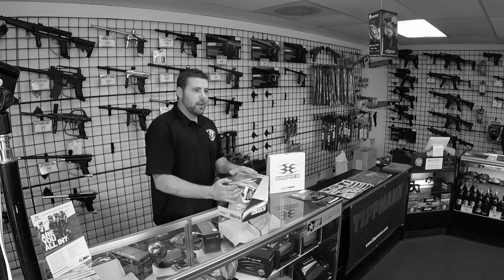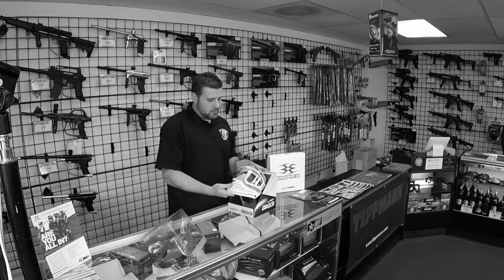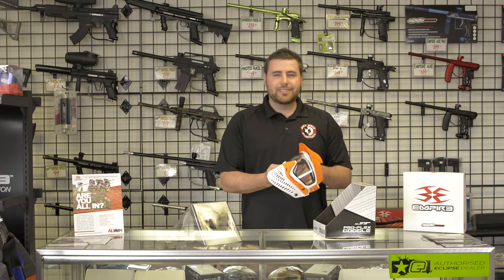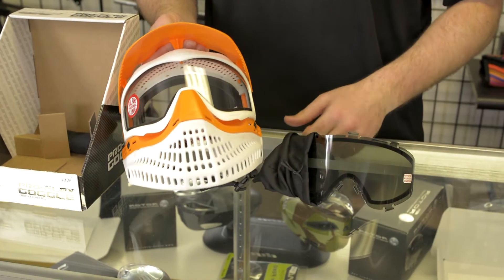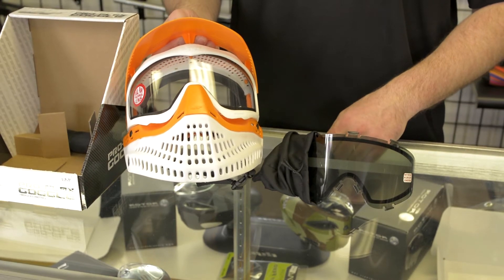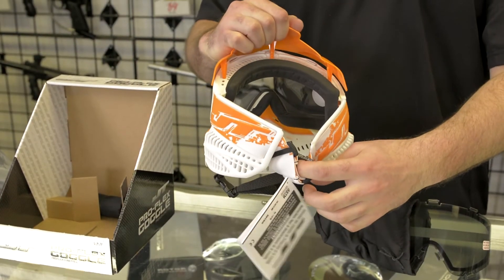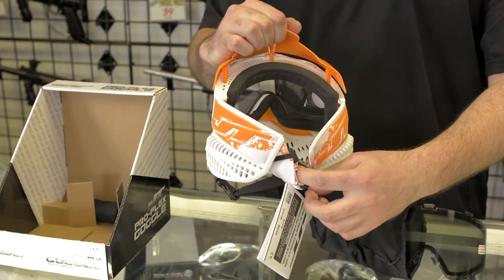The JT ProFlex has been around quite some time. It's a fan favorite amongst many paintball players. First off, it's got 260 degrees of full vision on there. It does come with a thermal lens and also an extra smoke lens. It still has the JT foam on the inside, which a lot of the players like. Very comfortable — basically the same foam that they had years and years ago.